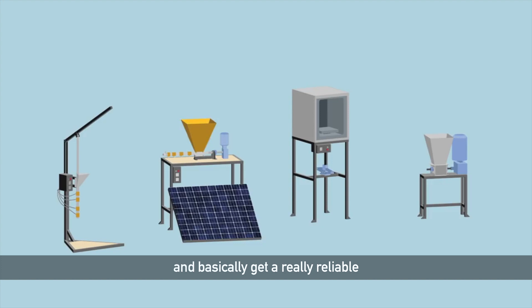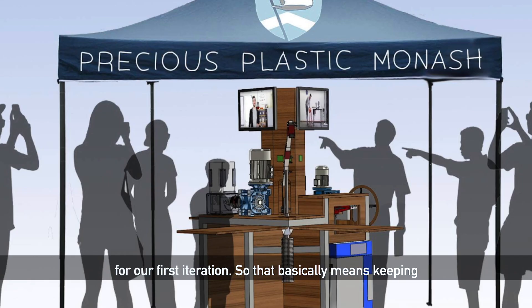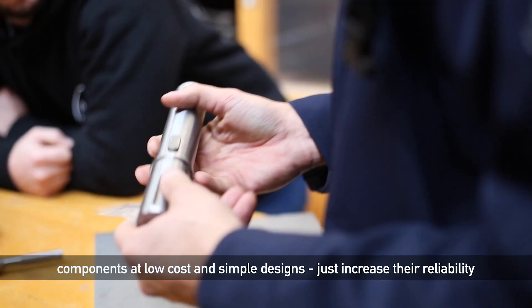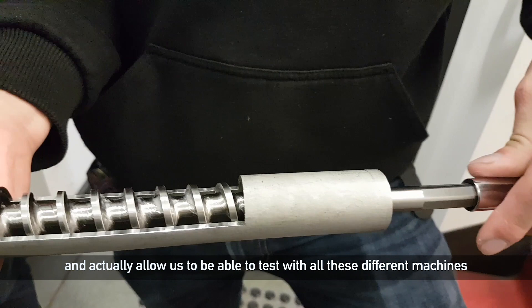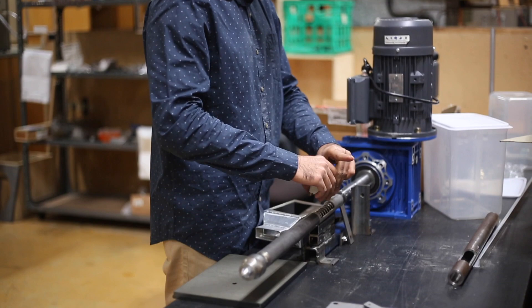What we've tried to do is keep these machines as modular as possible and get a really reliable integration between all the machines for our first iteration. That basically means keeping components at low cost and simple designs to increase their reliability and actually allow us to test with all these different machines and make sure that we can actually make products out of them.